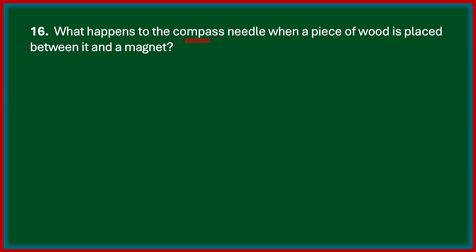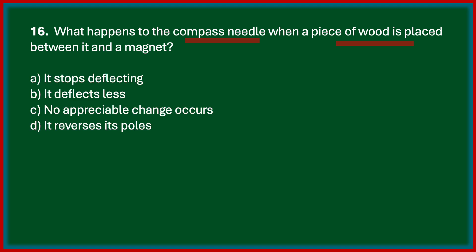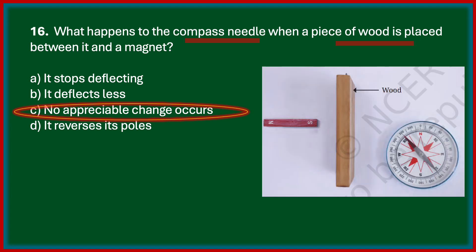What happens to the compass needle when a piece of wood is placed between it and a magnet? It stops deflecting, deflects less, no appreciable change occurs, or it reverses its poles. The correct answer is no appreciable change occurs. A piece of wood placed between the magnet and the compass needle shows no appreciable change in the deflection of the needle. We can conclude that the magnetic effect can act through non-magnetic materials.